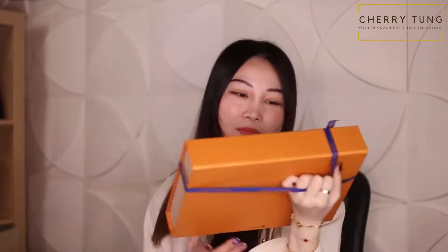So here is the box. It's also wrapped. Ta-da! Beautiful Louis Vuitton box.